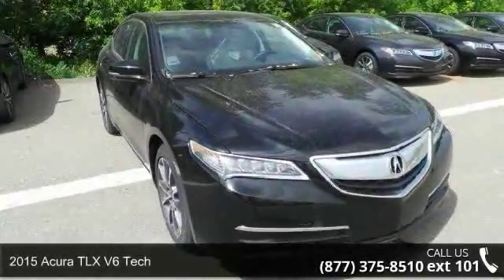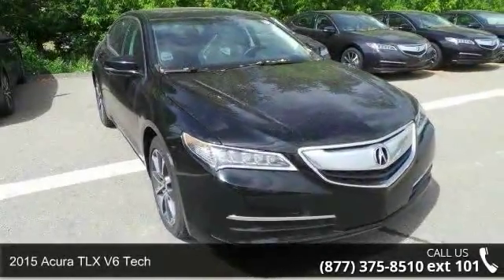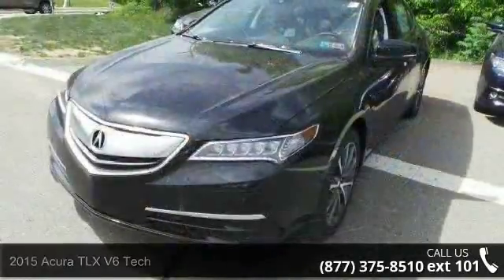Imagine yourself in this 2015 Acura TLX. If you are looking for a first class ride, you have found it.